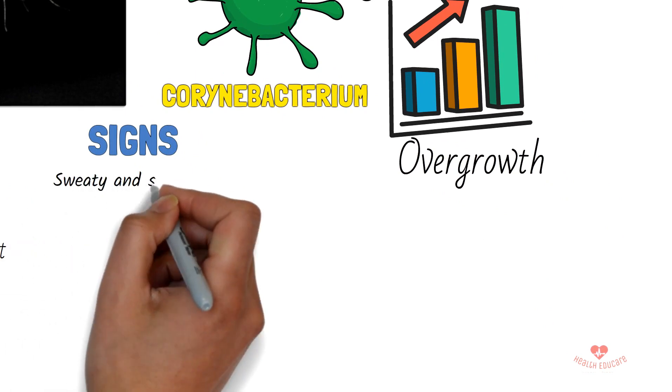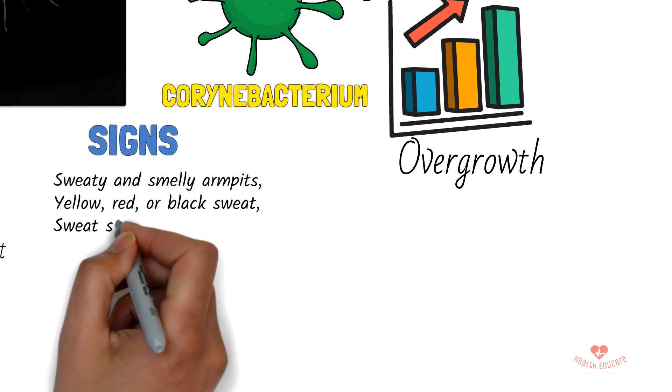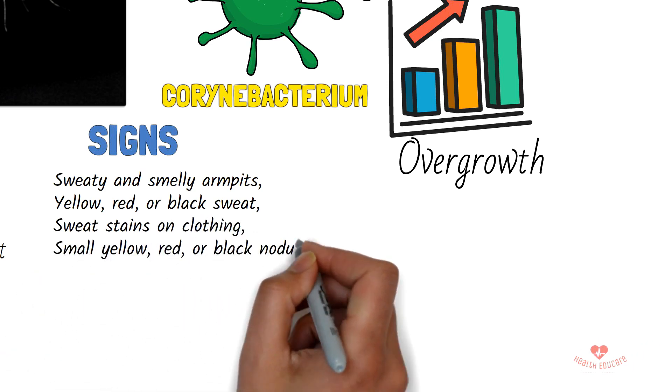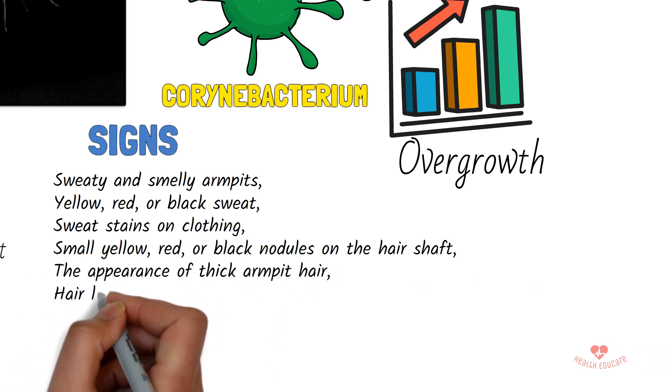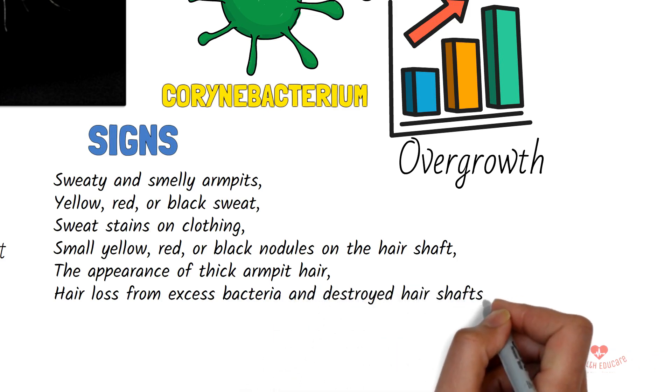Signs of trichomycosis include sweaty and smelly armpits, yellow, red, or black sweat, sweat stains on clothing, small yellow, red, or black nodules on the hair shaft, the appearance of thick armpit hair, and hair loss from excess bacteria and destroyed hair shafts.